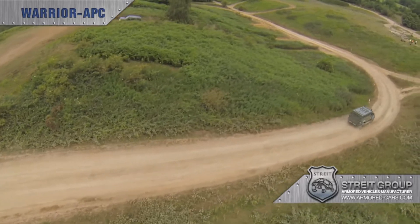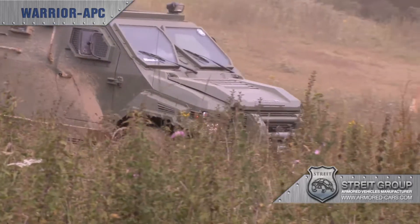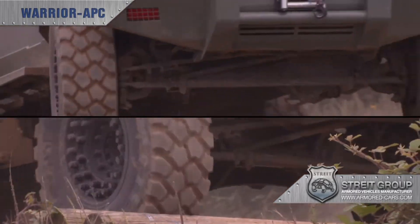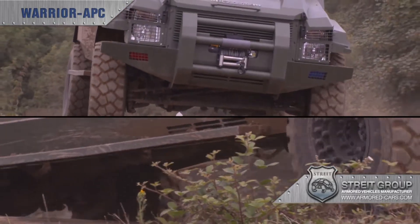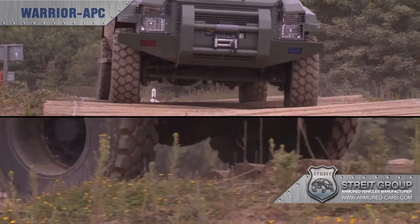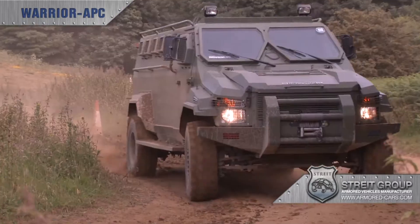Warrior can handle approach angles of 38 degrees and departure angles of 61 degrees, and has a turning circle of only 10 meters. Combined with the vigorously tested and upgraded suspension, Warrior is extraordinarily capable on any surface.